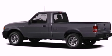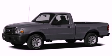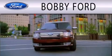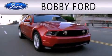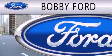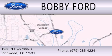Contact us today and schedule your opportunity to see this automobile in person. Bobby Ford is dedicated to doing everything possible to ensure that the experience you have of selecting your next vehicle is as pleasant as possible. We are located at 1200 North Highway 288B in Richwood.